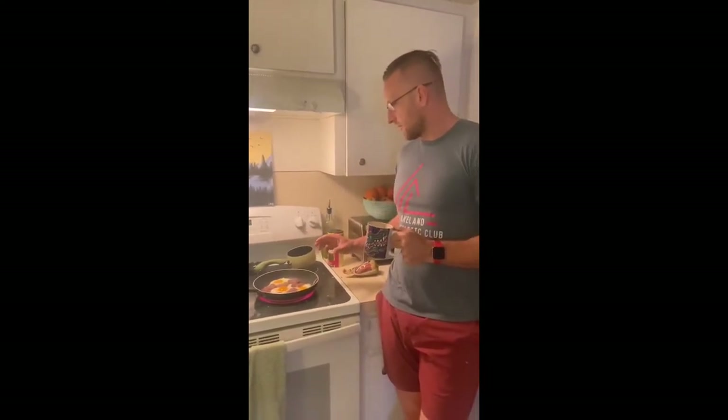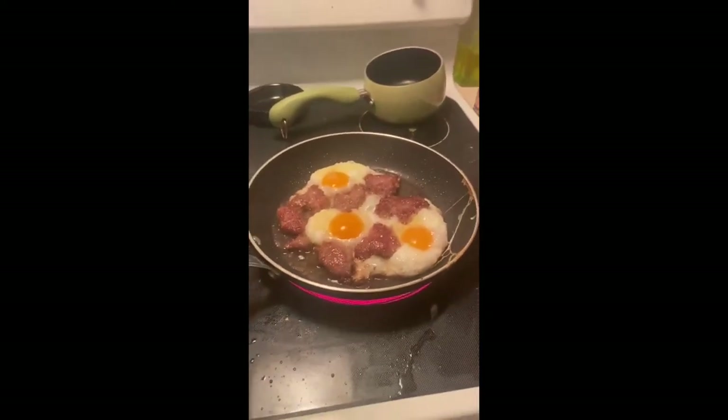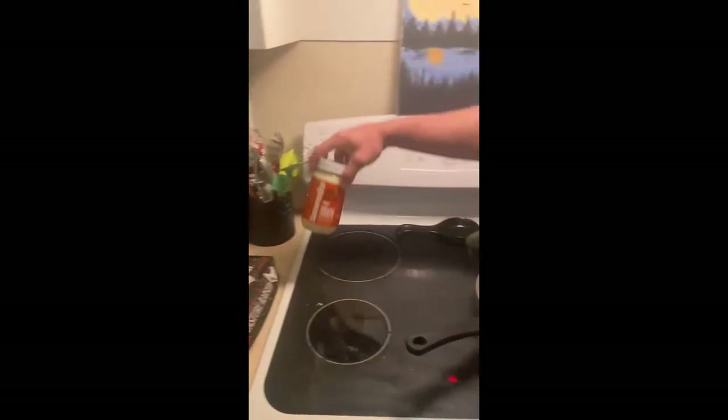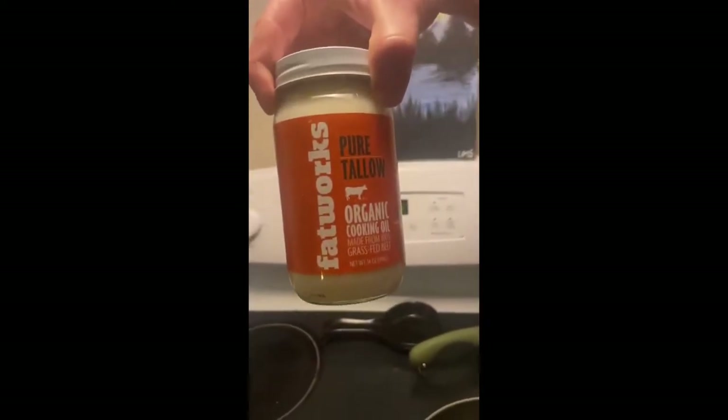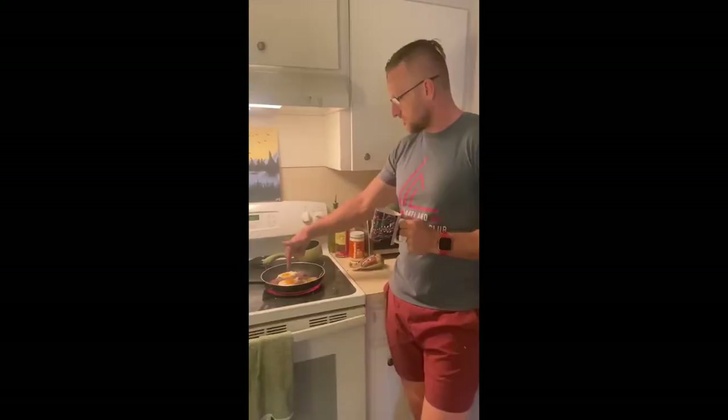I always eat 3 eggs every morning, and then I mix my meats up. Today I'm going to have some maple syrup sausage, about 3 ounces, and I cook it in some good fats — pure tallow. Each egg is 6 grams of protein, so 3 eggs is 18, plus about 12 from the sausage, plus my coffee. You're looking at around 33 grams of protein for breakfast.